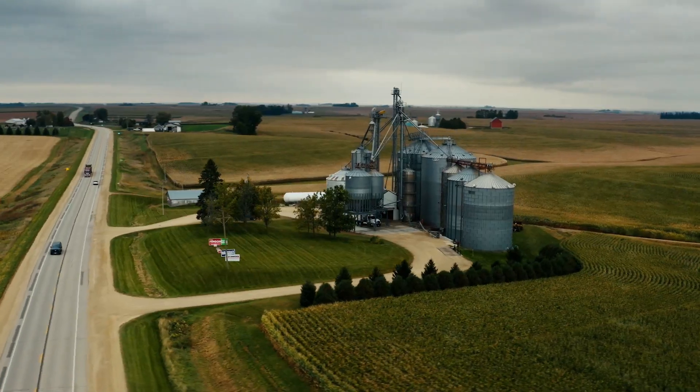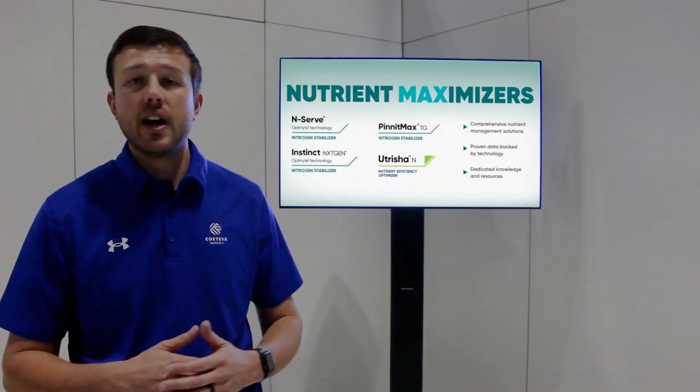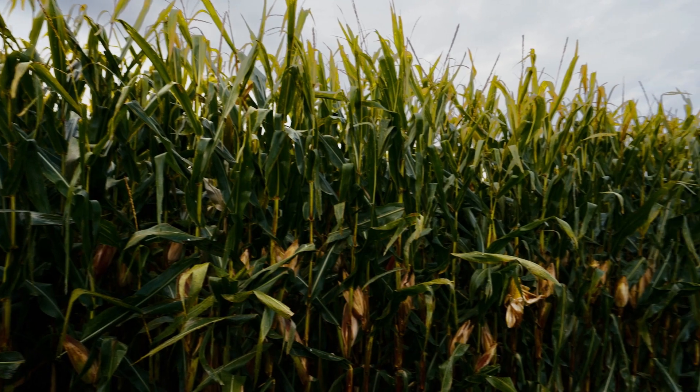Our Optinyte brands have been around for over 40 years — a very proven compound with thousands of yield data trials, both from university, third-party, and ourselves.